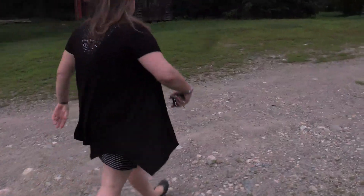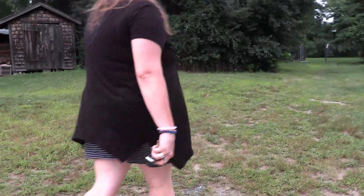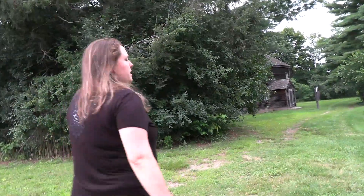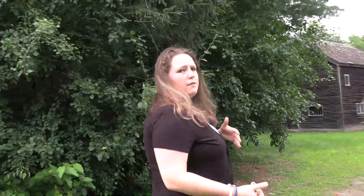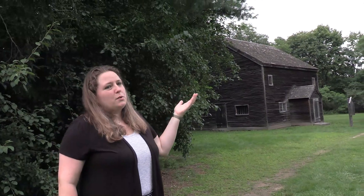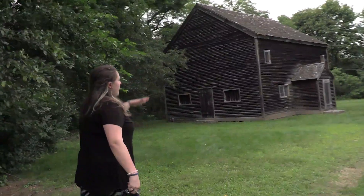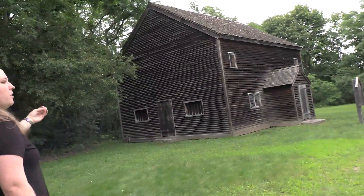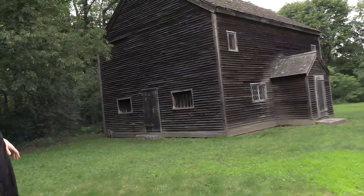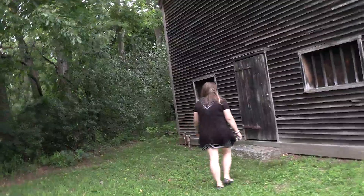The meeting house on the property is not the original meeting house. In the 1980s, a movie company wanted to do a series about Rebecca Nurse and her two sisters called Three Sovereigns for Sarah. They wanted a place to film the courthouse, which would have been the meeting house, and asked if they could build it on site. They used records from the time to recreate it as accurately as possible. When they were done filming, they sold it to the homestead for a dollar because they didn't want to tear it down. It's a great asset because it helps bring the story of the witch trials to life — showing where the first examinations, including Rebecca's, would have been held at the Salem Village Meeting House in Danvers.